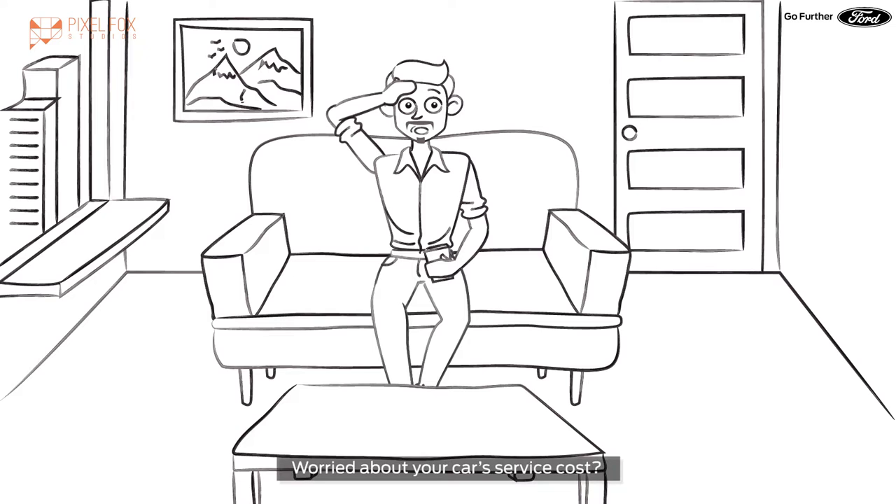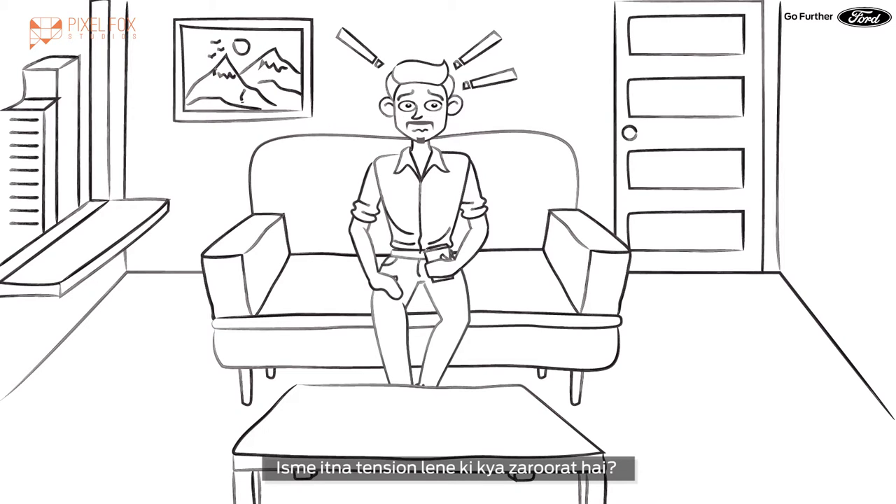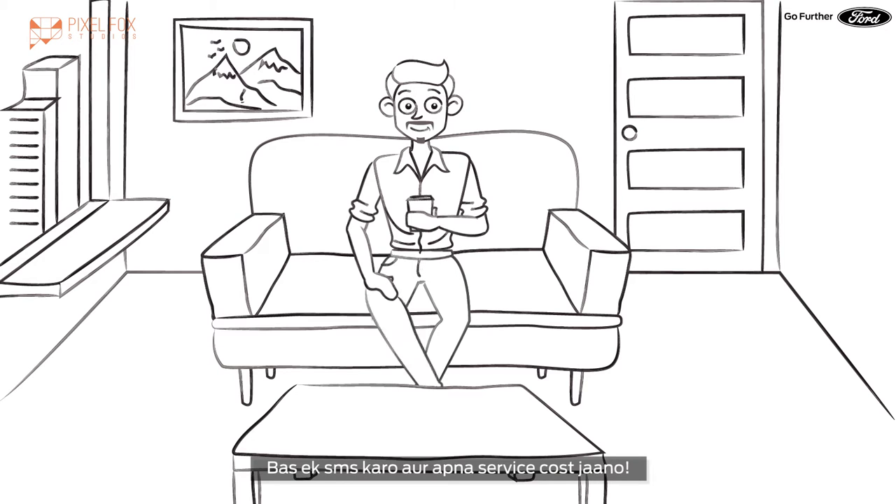What happened, brother? Worried about a car service cost? What does it need to take so much attention? Just send an SMS and get your service cost.